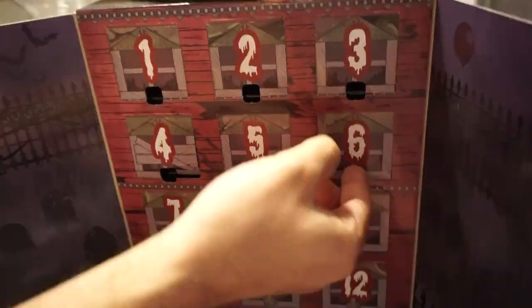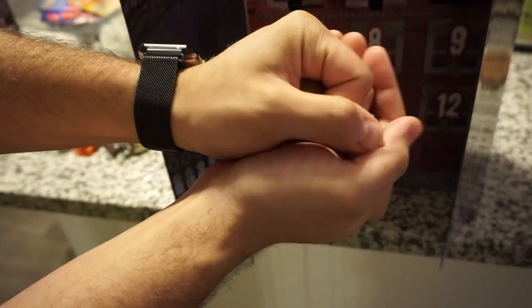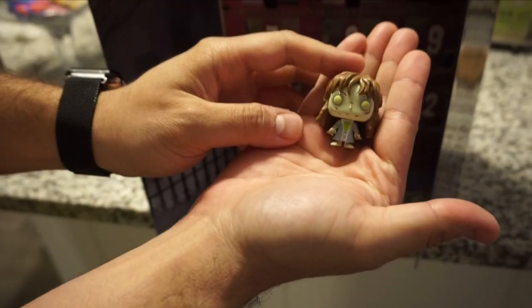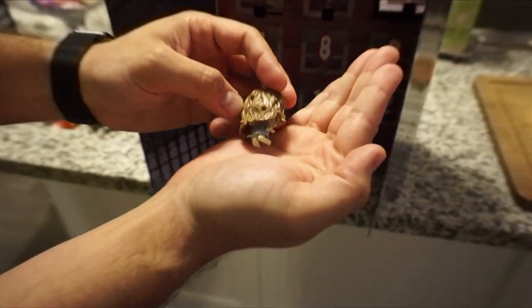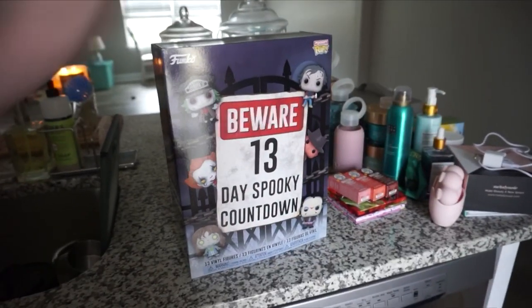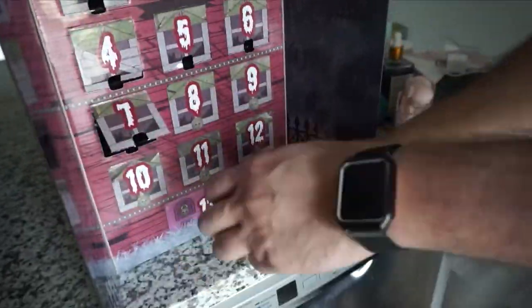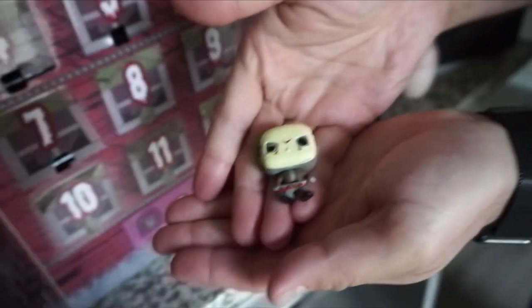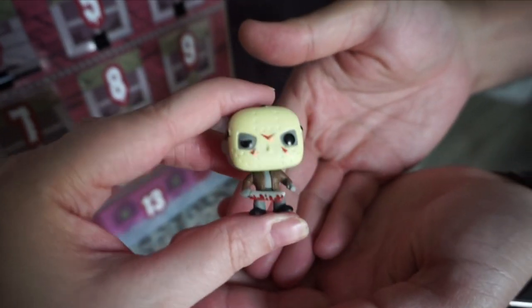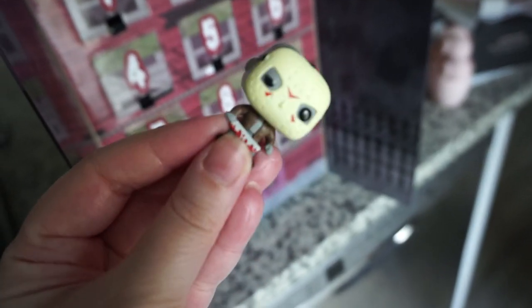It's day six! This is a warm apple pie candle. Is that the Exorcist? Yes — the original Exorcist! She is so creepy and she looks like she's ready to attack. That's day six. It's day seven of the spooky countdown. Hey, it's Jason! So we're watching Friday the 13th. Oh my gosh — so we're gonna watch Friday the 13th later tonight.